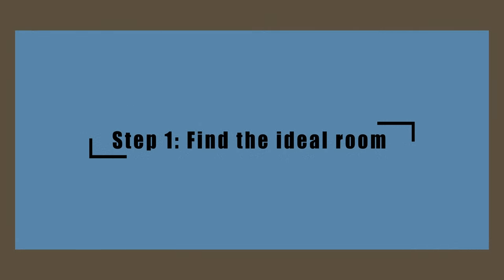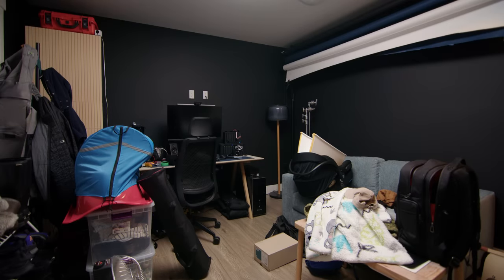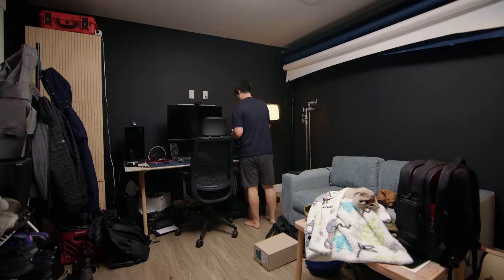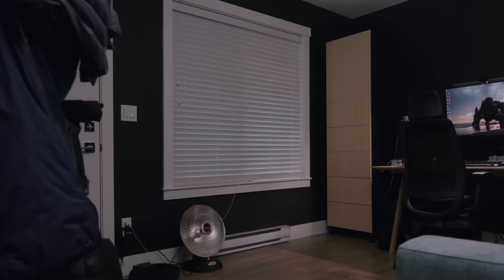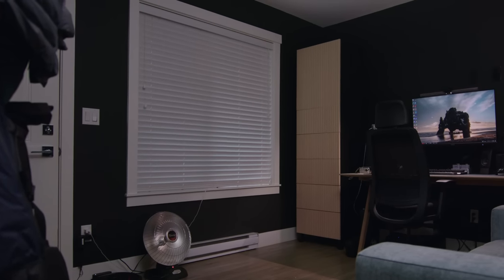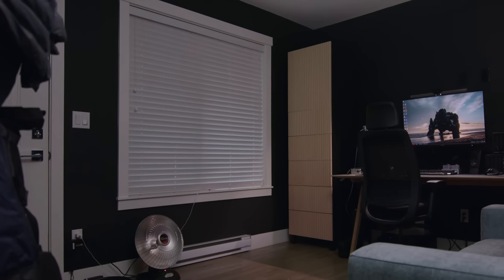Before we can talk about lighting, let's outline our steps to ensure a professional looking video. Step number one: find the ideal room. An ideal room is uncluttered and allows you control over your lighting — either using natural light to your advantage or setting up your own lights within the room. I chose to shoot in my office today because it gives me the most control.